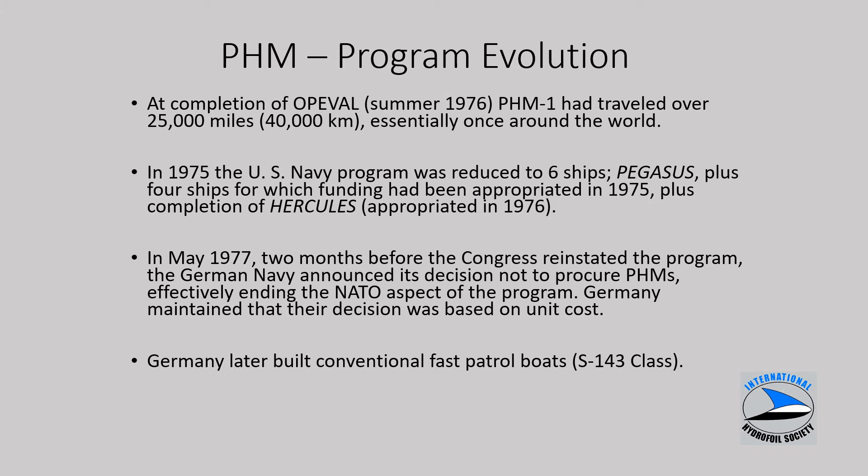At the completion of the OPEVAL, PHM-1 had traveled over 25,000 miles. In 1975 the program was reduced to six ships. In May of 1977, two months before Congress reinstated the program, there was a short hiccup, and the German Navy decided instead of procuring PHMs to build conventional hull fast patrol boats — fast attack craft. They built the Type 143 class in quantity, accepting that those craft, capable of about 40 knots in calm water, would have reduced sea-keeping characteristics in rough water, opting for greater quantity albeit with reduced ride quality.